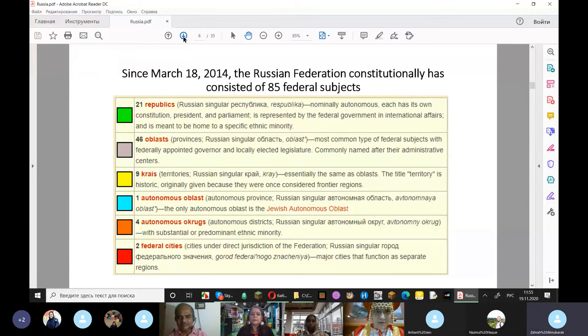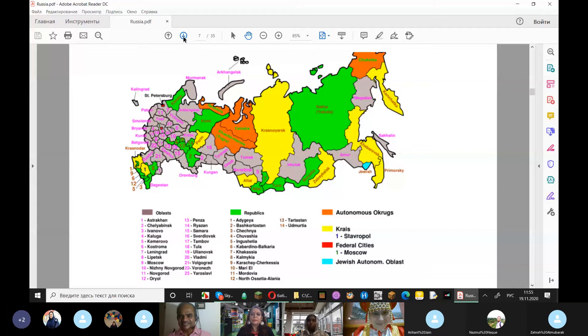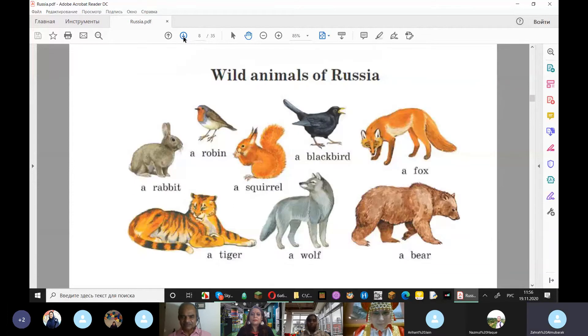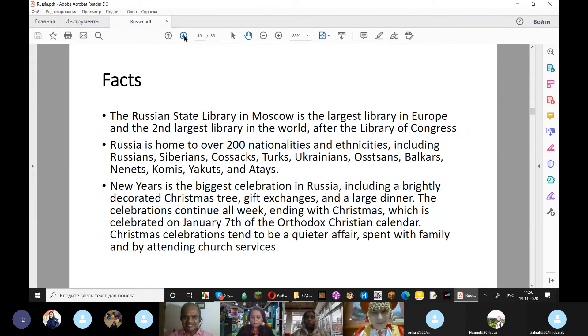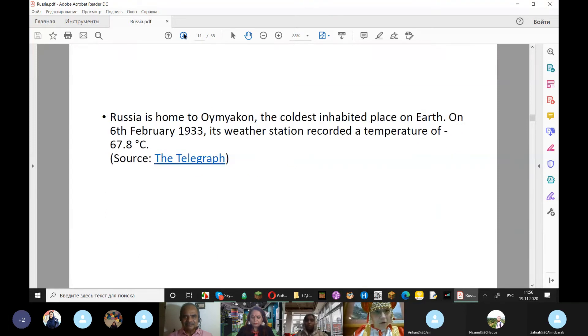I live in the yellow region — that's Yekaterinburg, GMT+5. We have many republics and oblasts. You can see there are many. We have wild animals. Russia covers 17 million square kilometers and lies in both Europe and Asia. Moscow is home to more than 73 billionaires — amazing. And you can see temperatures of minus 67 degrees — that's amazing.